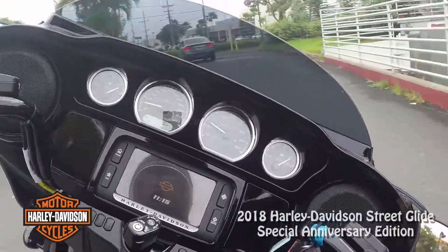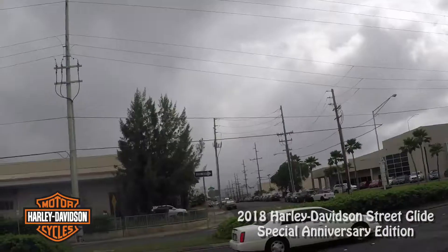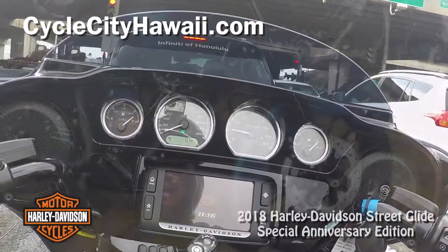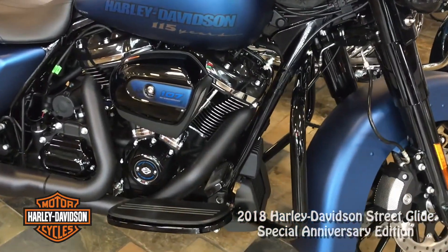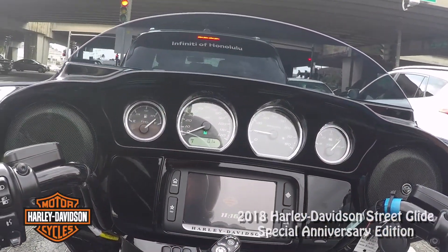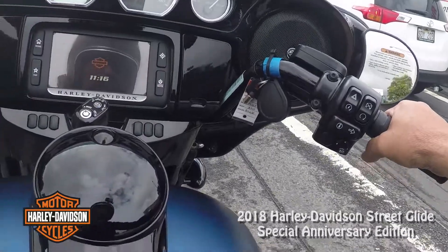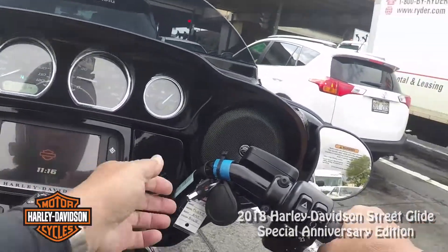It feels very Street Glide-esque. I'm going to go up here and take a left under the viaduct — it's raining, so I'm going to try to go some places where there isn't any. The Milwaukee 8 with the dual counterbalancing — very little vibration. All the old-school guys get on these bikes and say they don't vibrate enough. I don't know if that's necessarily the case, but you can feel it. That shaking there is the key fob and the lock.